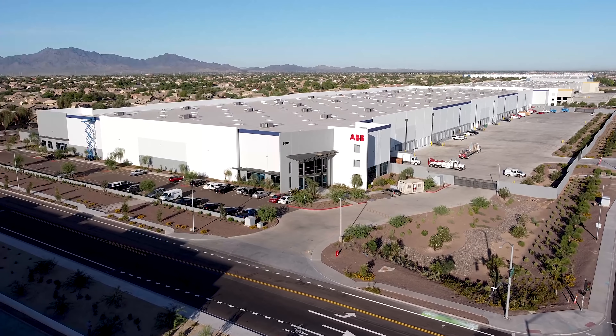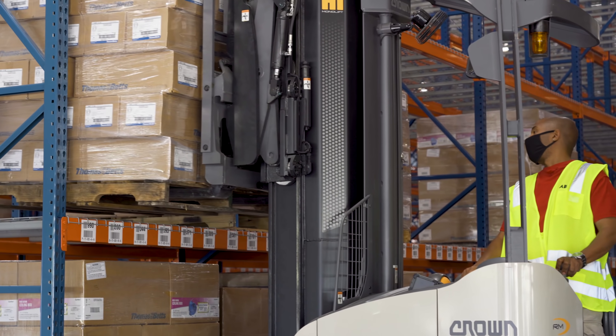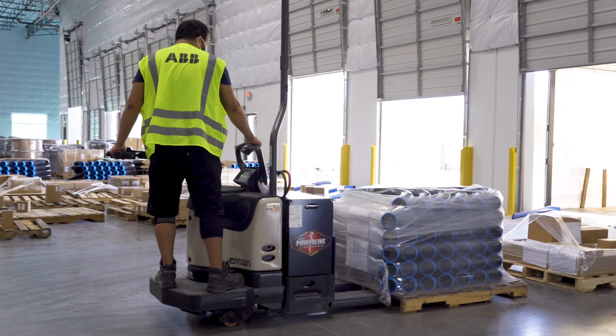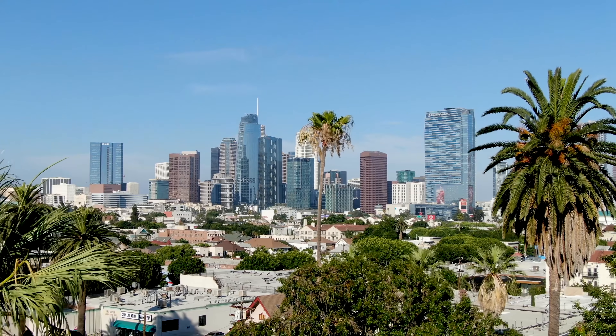With a growing demand for safe, smart, and sustainable electrification, ABB is expanding its electrification business in the United States. Our tour across America takes us to Phoenix, Arizona.